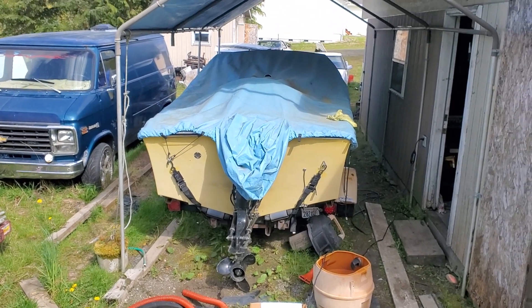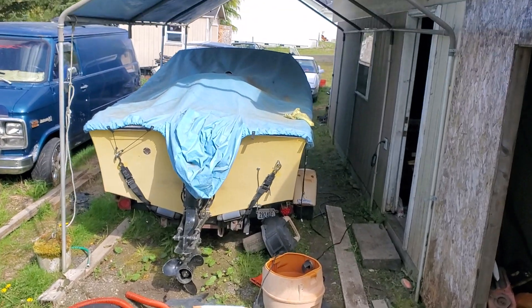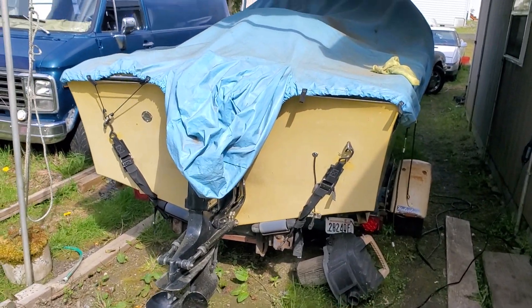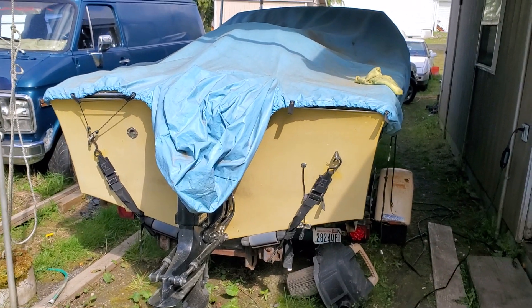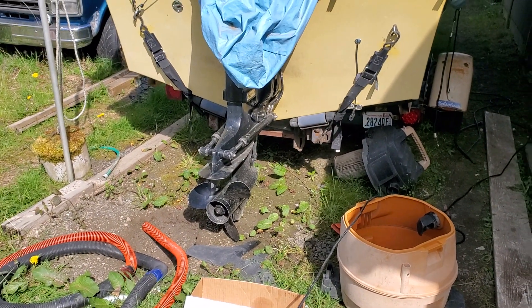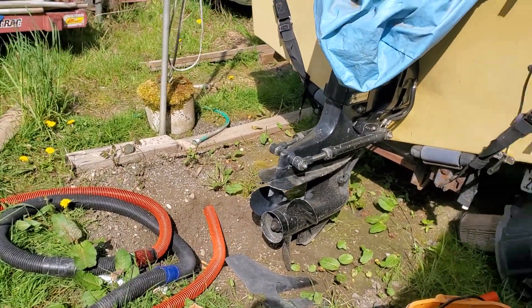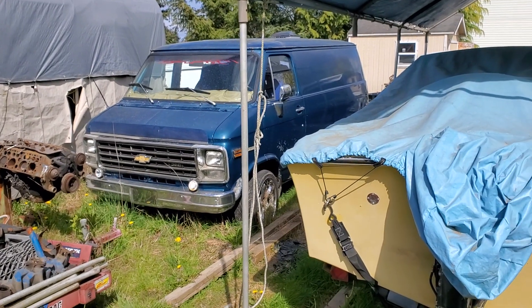There's my 1969 C-Ray. Got that for $500 off Craigslist — she runs like a clock and sat underneath a cover for 30 years. You'll probably see that later when I get her out. She's been sitting all winter but she's been winterized. I just took the cover off the outdrive.